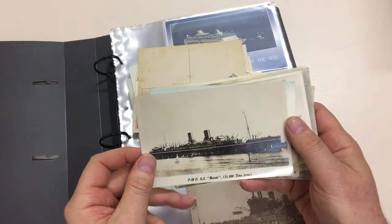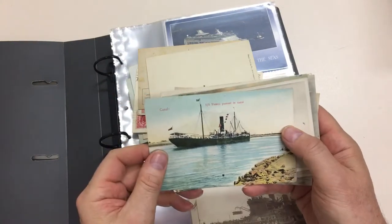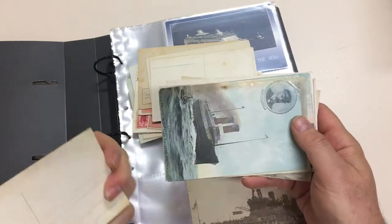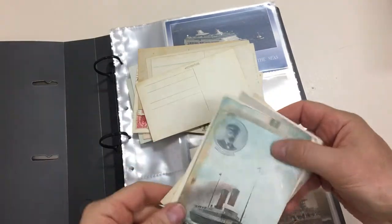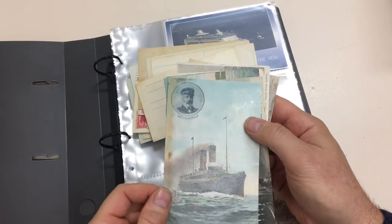P&O SS Maloja — Maloja perhaps. SS Fresco in the Suez Canal. A naval ship, not identified. And the IoMS PS — two-funnel steamer — Viking.